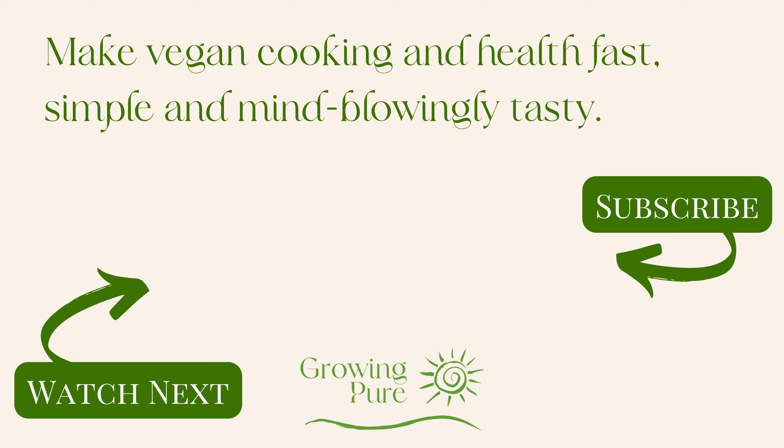If you want to get that glowing skin, this is definitely a recipe you're going to want to put into your weekly meal plan. I want to thank you so much for watching and I will see you in the next video.